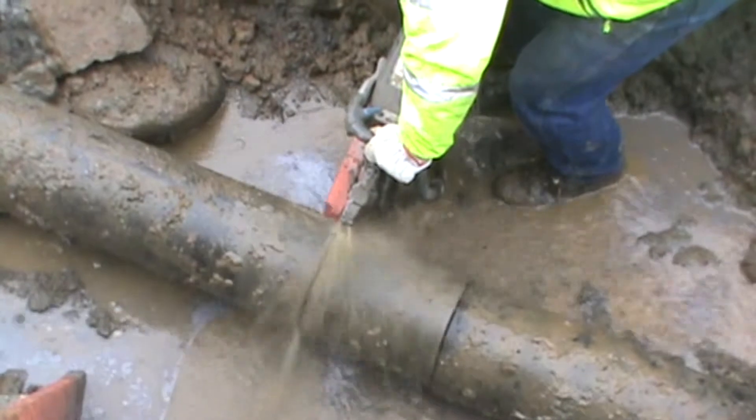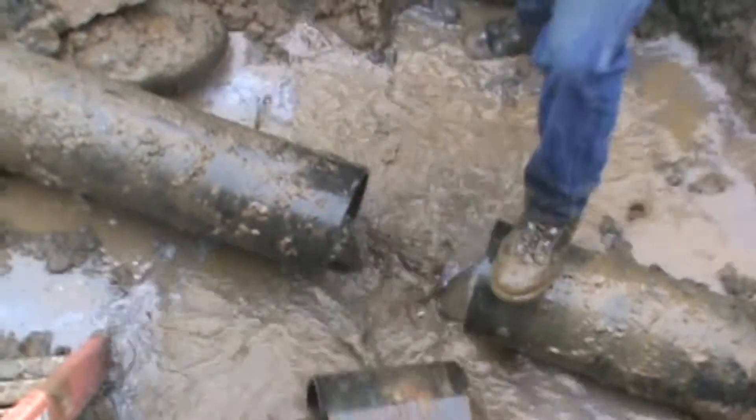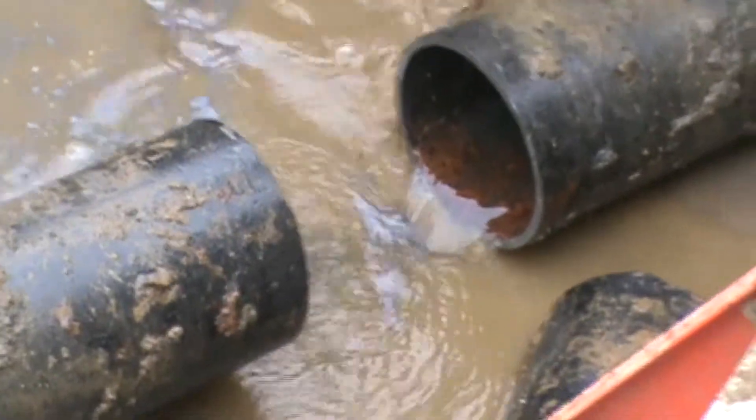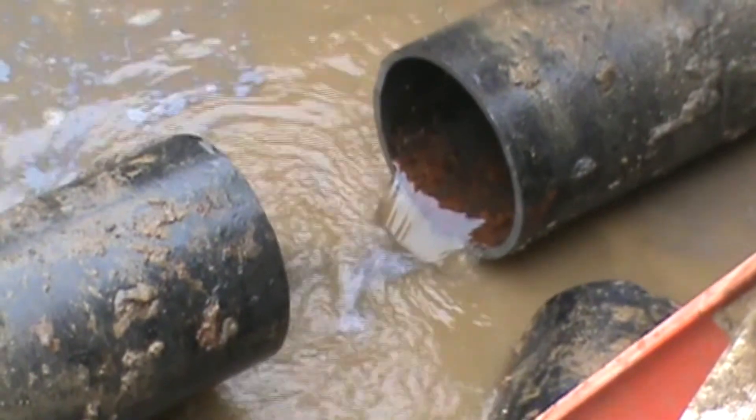It starts getting more complicated with a horizontal break — you've got to cut out lengths of pipe. When you cut out lengths of pipe, then you've got to do a shutdown and it just becomes more of a challenging undertaking. When you're dealing with steel, particularly on the larger diameter steel pipe, they use boiler plugs, and that is a challenge.